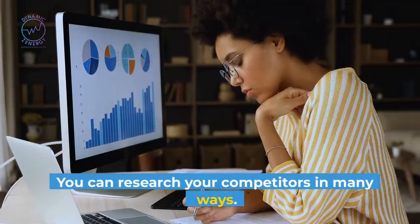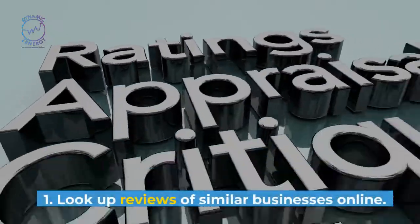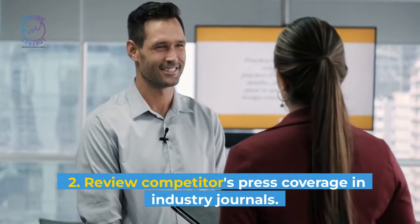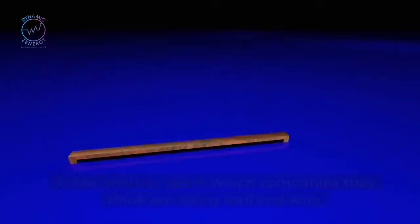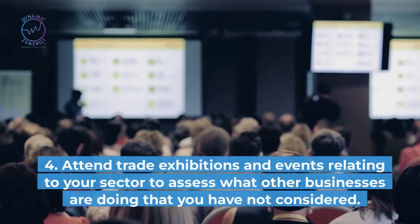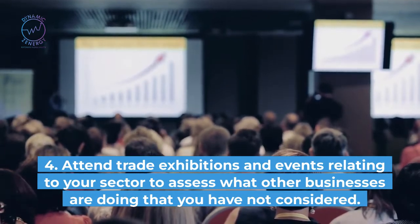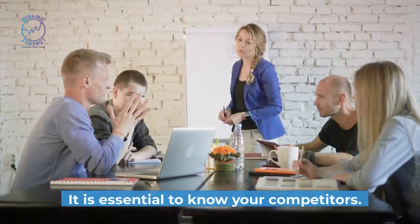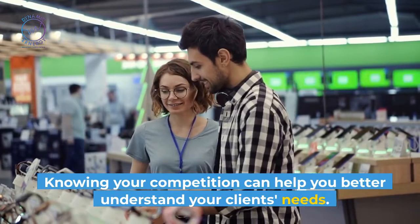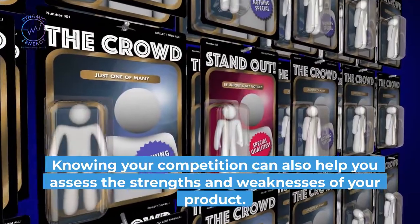You can research your competitors in many ways. The most popular approaches include: look up reviews of similar businesses online; review competitors' press coverage in industry journals; ask industry peers which companies they think are doing well and why; and attend trade exhibitions and events relating to your sector to assess what other businesses are doing that you have not considered. Knowing your competition can help you better understand your clients' needs and assess the strengths and weaknesses of your product.